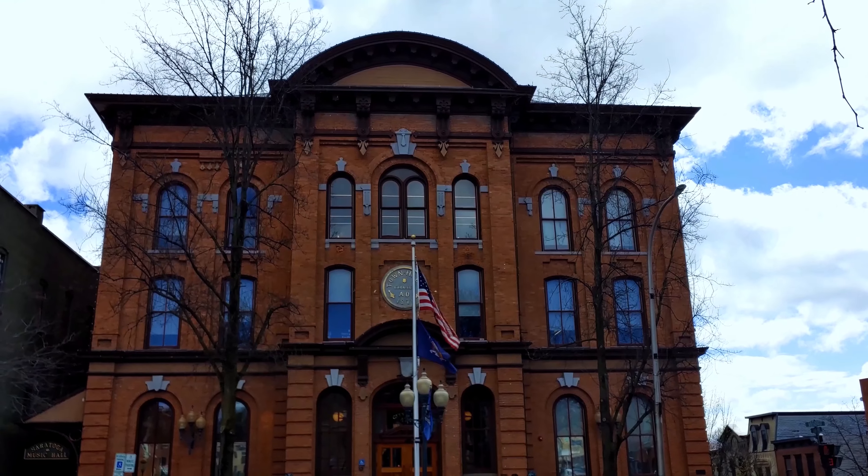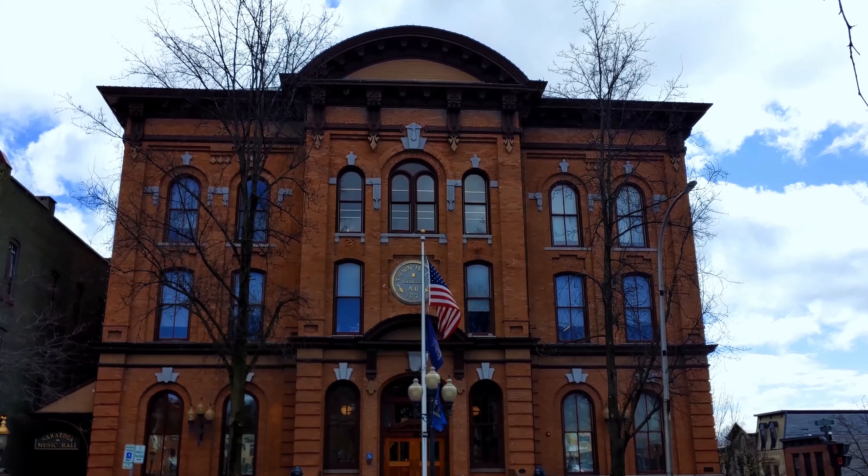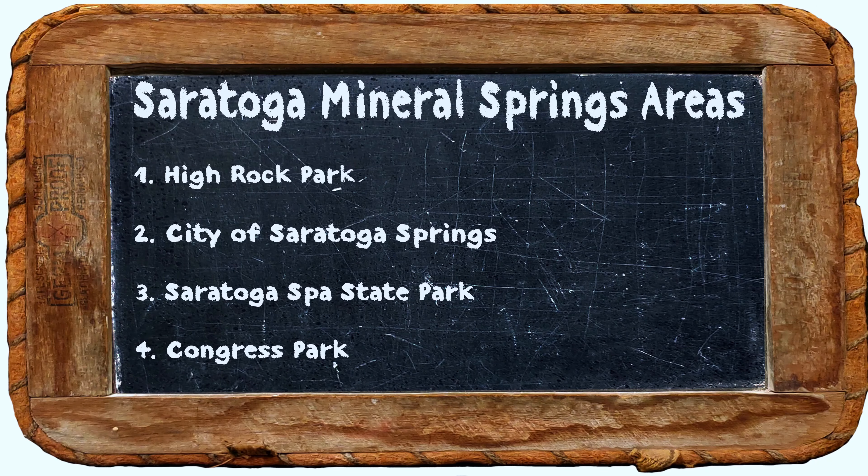Hi everybody, Sheriff Stephen Jay here, and you'll never believe where I am today — I'm in Saratoga New York, in a special area called Saratoga Springs. I've broken down the Springs into four different areas.